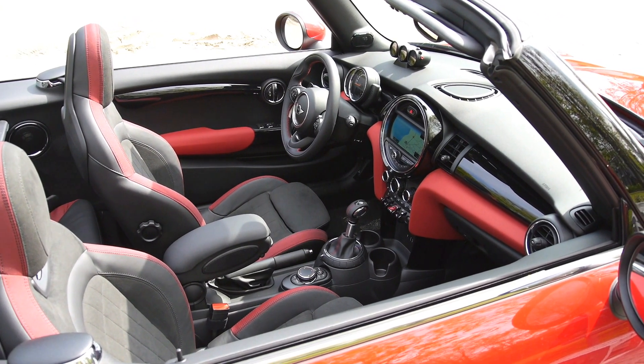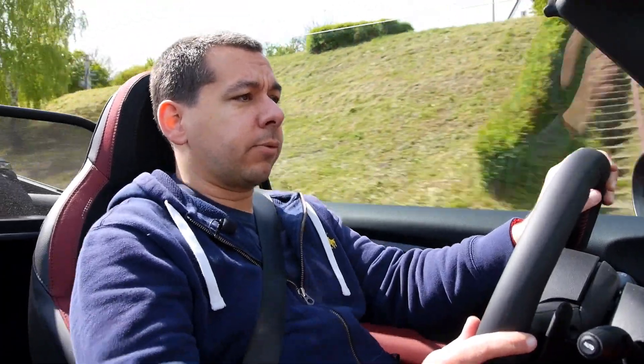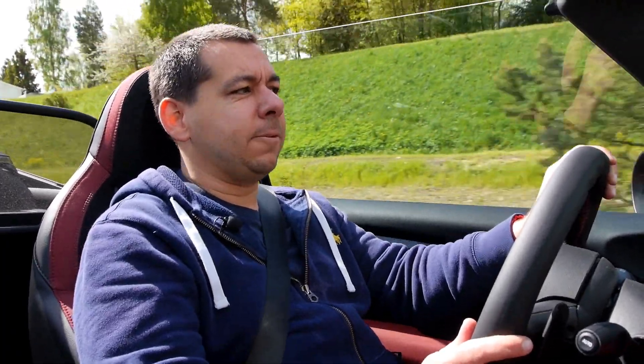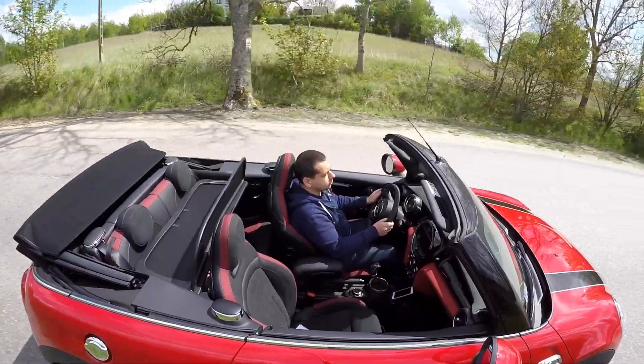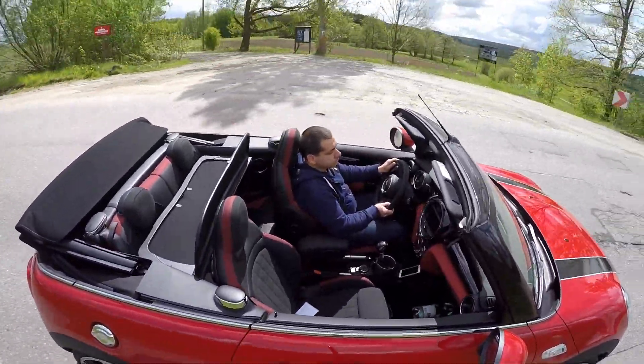The upholstery is an Alcantara JCW seat. It looks very nice and gives very good lateral support, but if you're buying a cabriolet you want leather — because it's going to get dusty and a couple of raindrops will leave stains. Leather is much easier to maintain. Minis are becoming increasingly civilized these days.